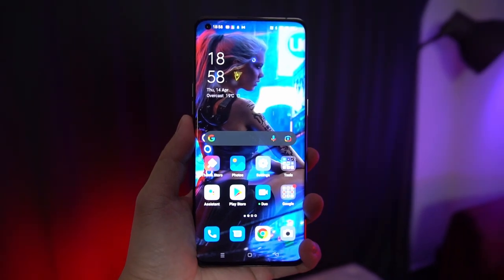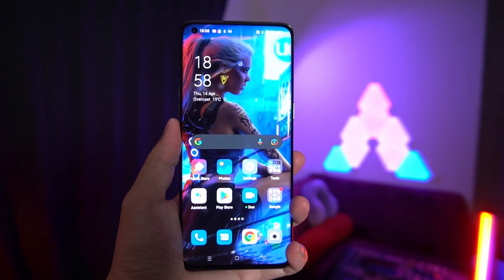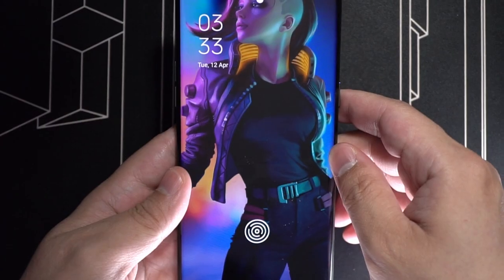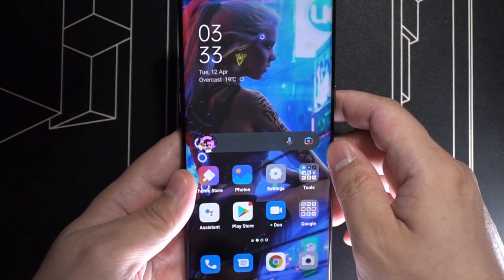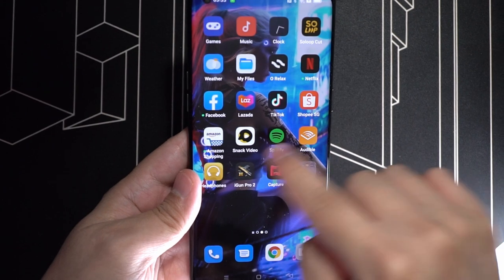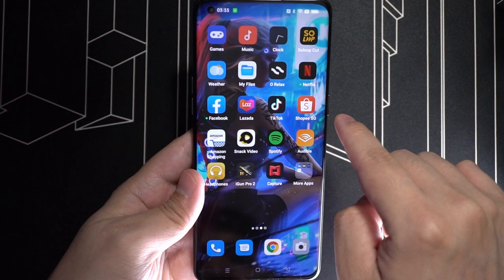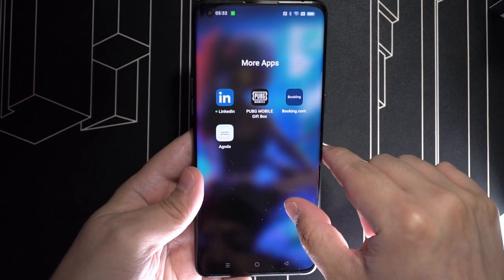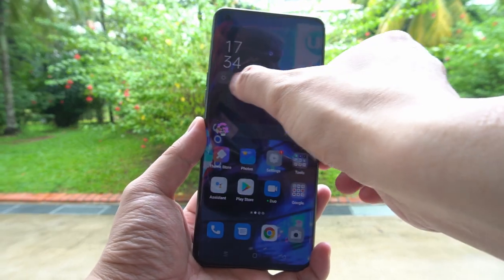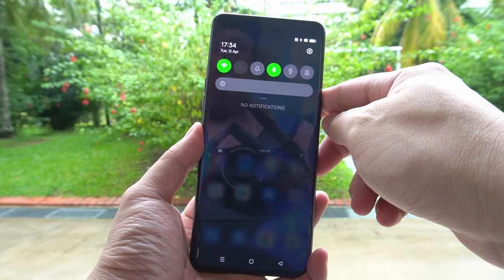It's got an AMOLED Quad HD screen, coming in at 6.7 inches, with a pixel density of 535 ppi. It's an LTPO display, so it could run anywhere from 120Hz all the way down to 10Hz depending on what's on the screen. So if the screen is displaying a static image, perhaps the home screen, it ramps down the frame rate, and this saves battery. Its screen brightness maxes out at 1300 nits, making it very good for outdoor situations.